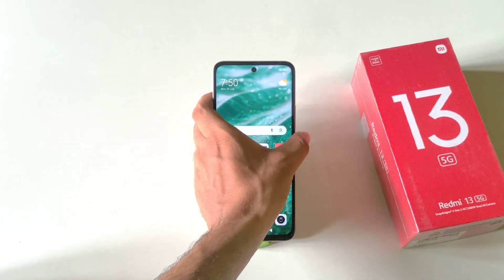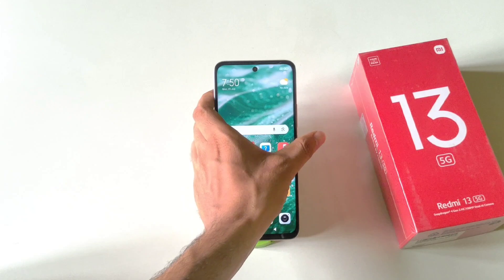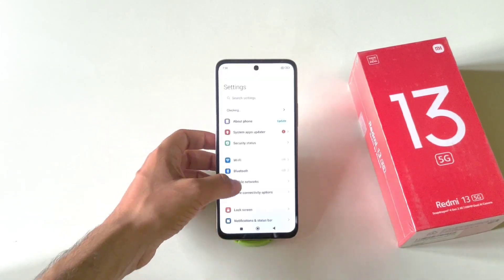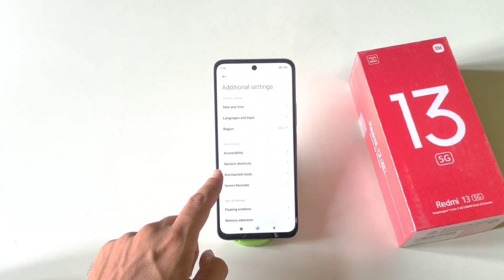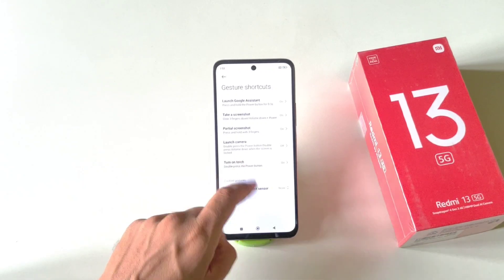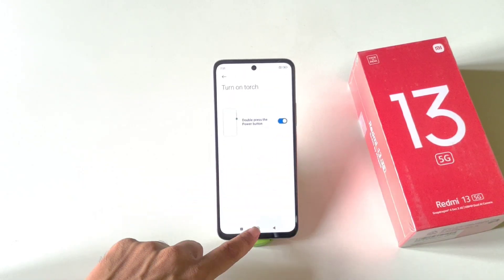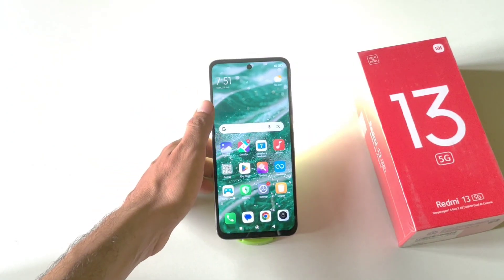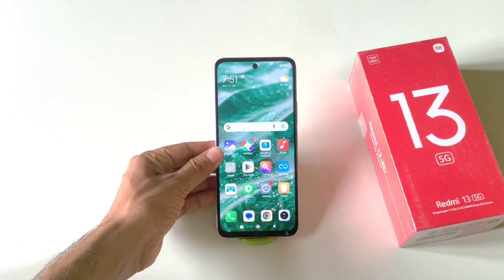You can enable double-pressing your power button to turn on your flashlight, and double-press again to turn it off. To enable this, open Settings, scroll down to Additional Settings, then click on Gesture Shortcuts and tap Turn on Torch. By default it is disabled — enable it, and from now on double-pressing the power button will toggle your flashlight.